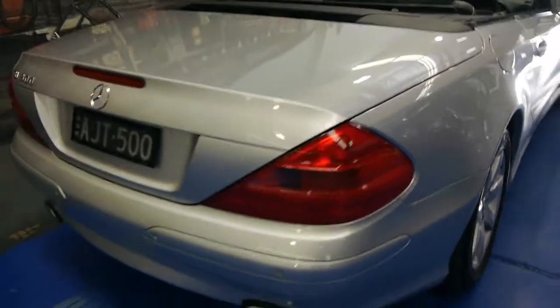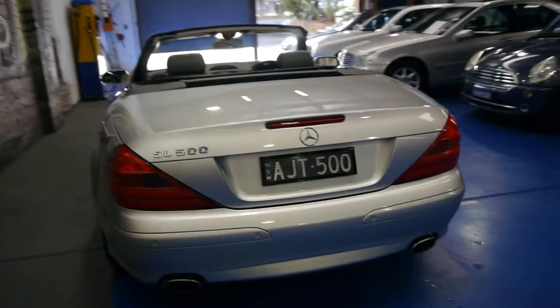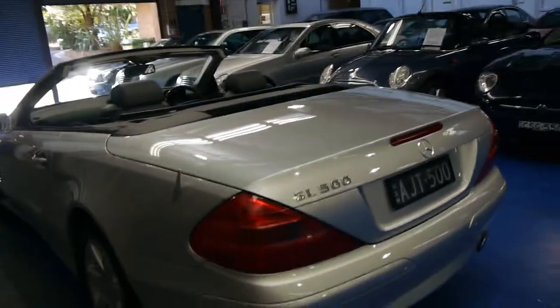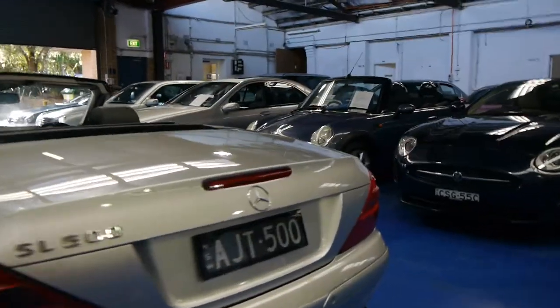This is a 500 and I think they're a far superior car to the 350. They sound fantastic, they've got a lot of power yet the fuel consumption is also very good. Another feature these came with as standard is front and rear parking sensors.